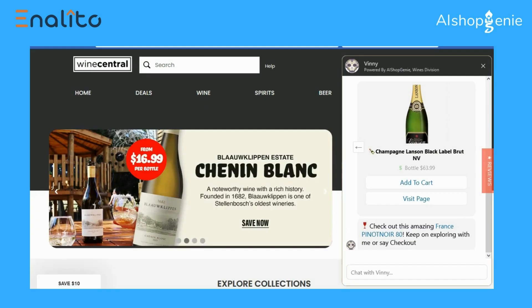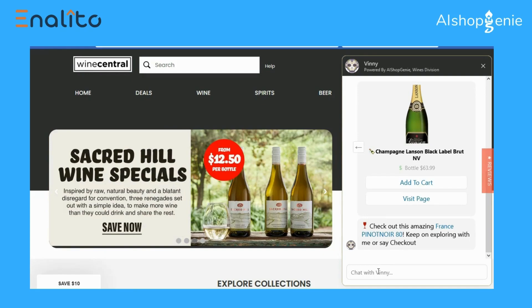Adding to the cart and finally checking out, all within the bot. This is the future of e-commerce — AI Shop Genie.